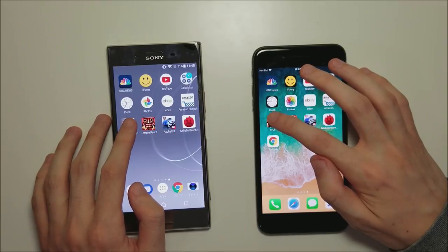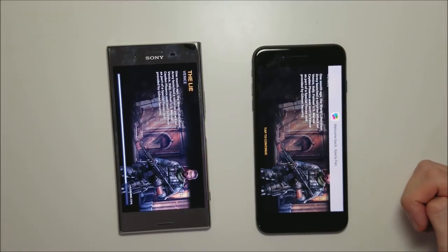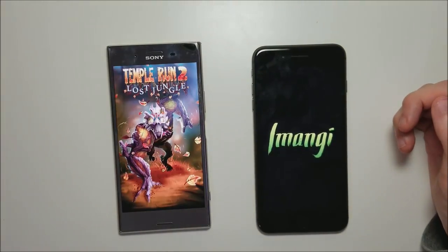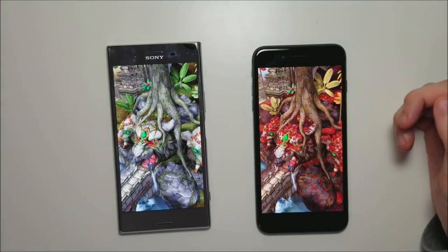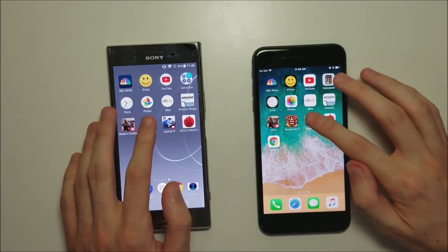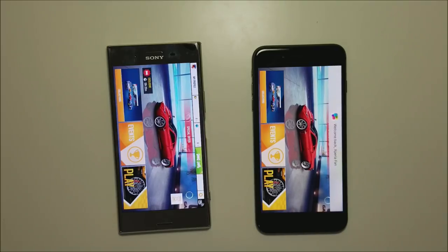Now you're going to see the biggest differences with the games. Modern Combat 5 first — pretty easy win for the iPhone. Temple Run 2 — looks like the Sony wins that by about a millisecond. And Asphalt 8 — I thought iPhone would win, but actually going to the Sony. So the Snapdragon is holding up very impressively against the A11 chipset.